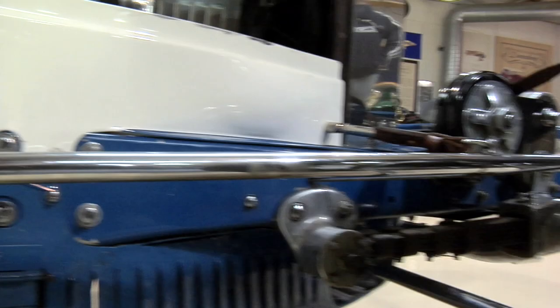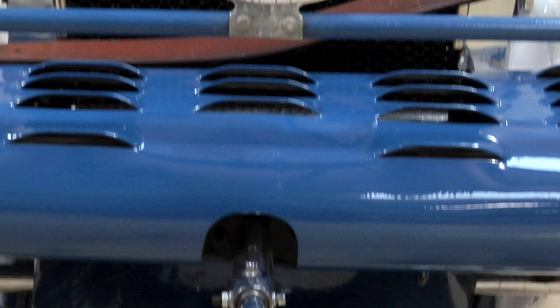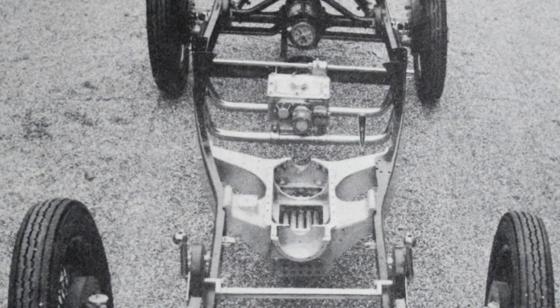Ettore Bugatti was born in 1881 and died in 1947 — he only lived about 57 years. He was an artist as well as an engineer who designed and built his own cars. The Bugatti was the first racing car ever designed as an entire unified concept. Other designers considered the chassis and body as separate entities, but not Bugatti.